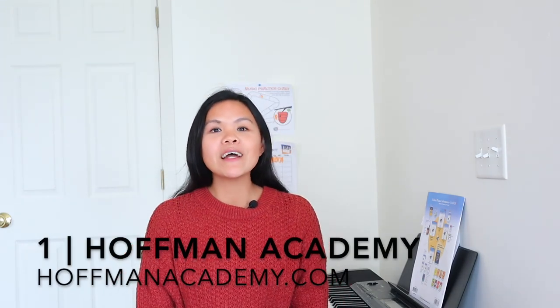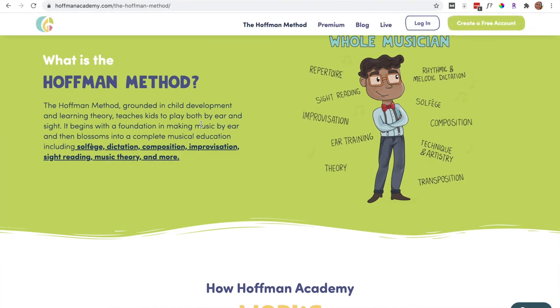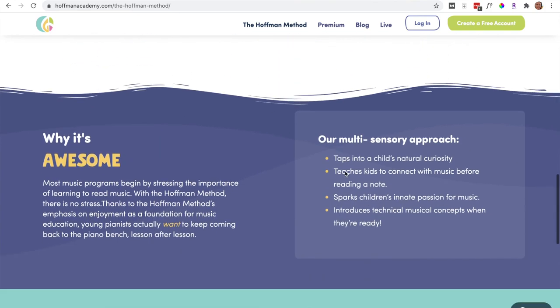In this video today, I am picking out five out of those 24. Number one is Hoffman Academy. If you have ever googled online piano lessons for kids, you've probably come across Hoffman Academy. It's founded by Joseph Hoffman, and once you go to hoffmanacademy.com, you can see that it is geared for little ones. The website is very colorful with cute pictures and little icons that are just great for kids.